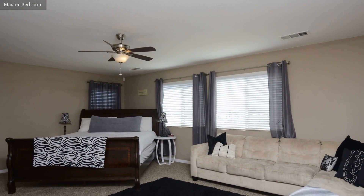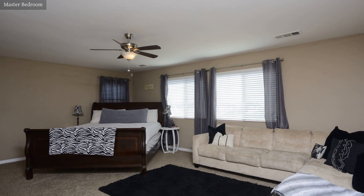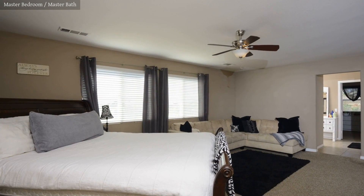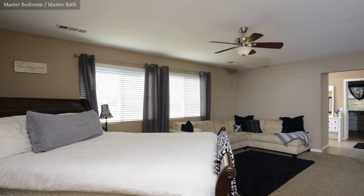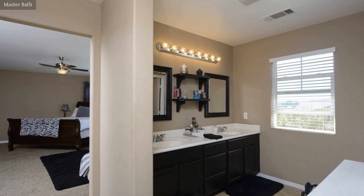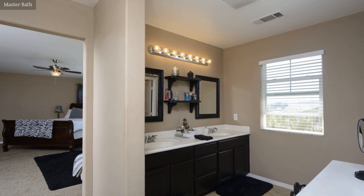The master bedroom has a large walk-in closet and direct access to the bathroom. The spacious master bathroom has relaxing lighting and is very attractively finished.